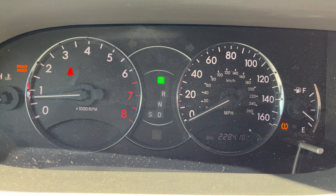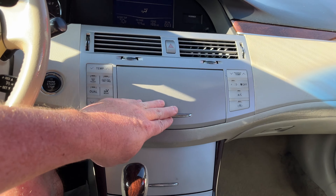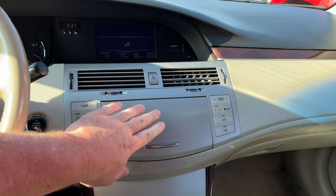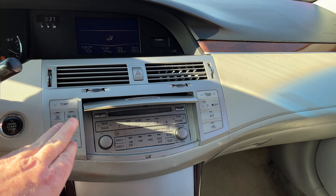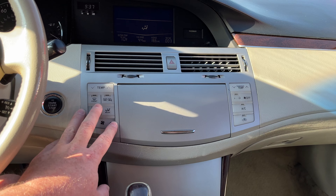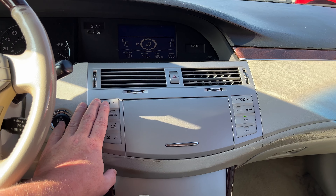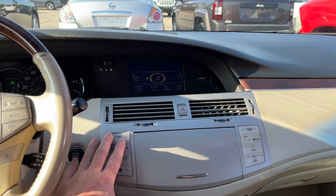Got a tire pressure light and a maintenance required light, which is not too bad. Let's see — got the radio, I want some temp, I want some AC. Man, this thing...